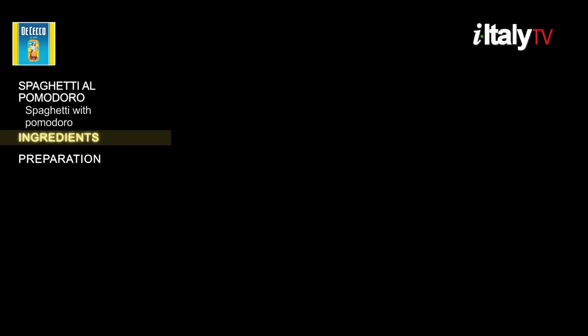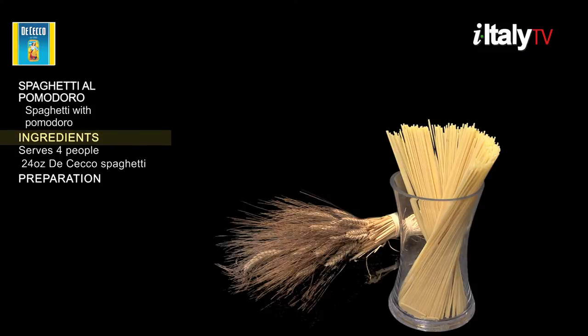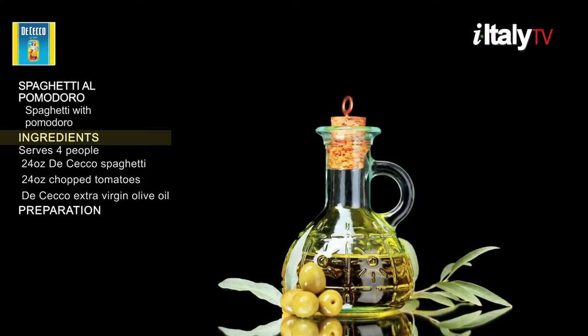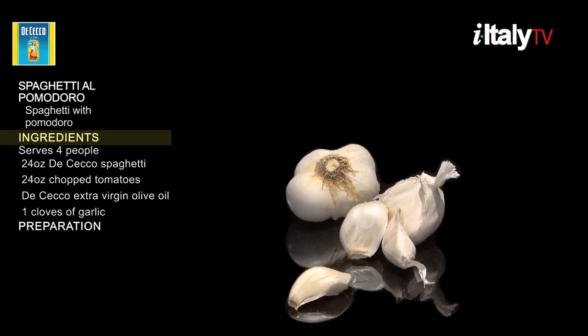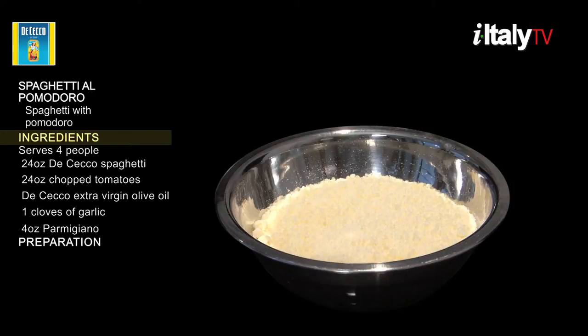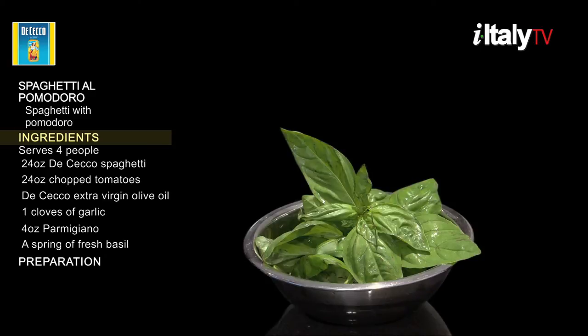Ingredients. You'll need 24 ounces spaghetti, 24 ounces chopped tomatoes, 2 tablespoons extra virgin olive oil, 1 clove of garlic, 4 ounces parmigiano, and a sprig of fresh basil.